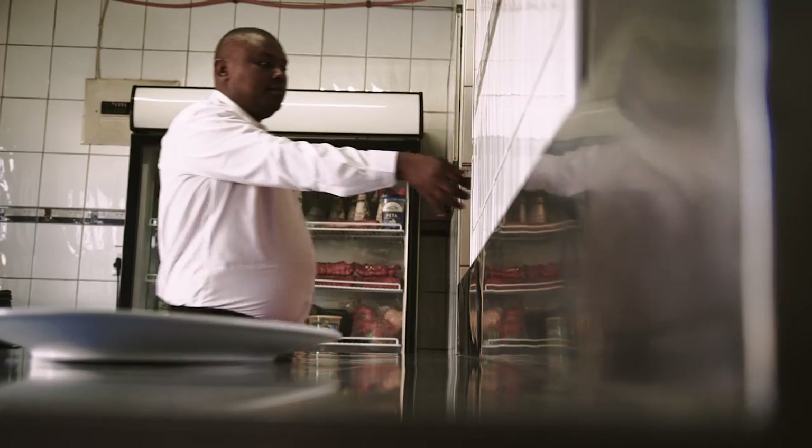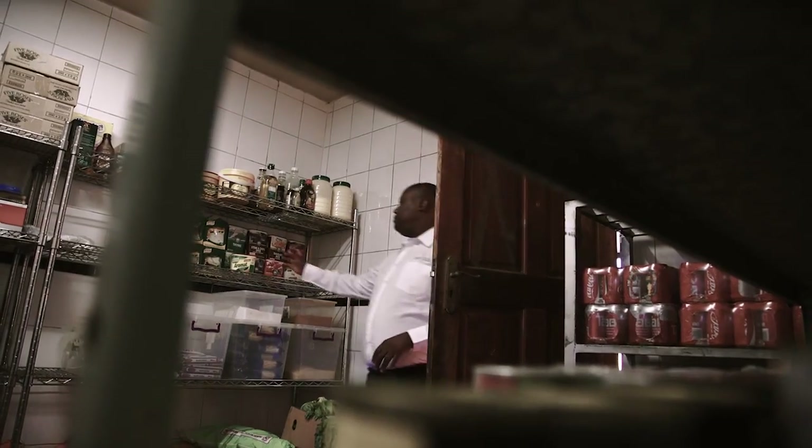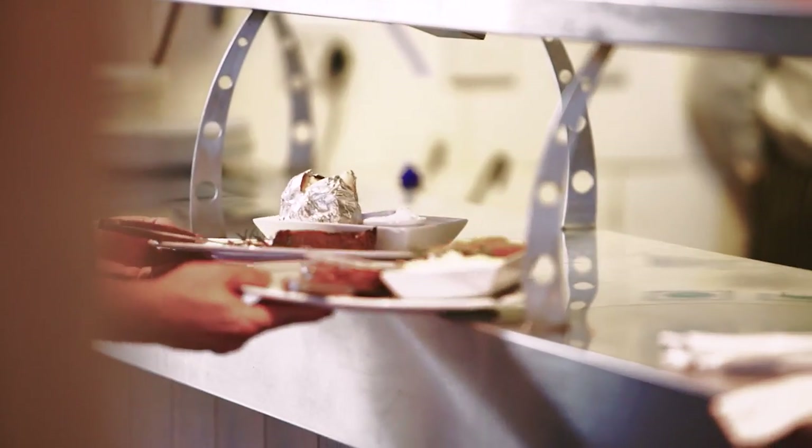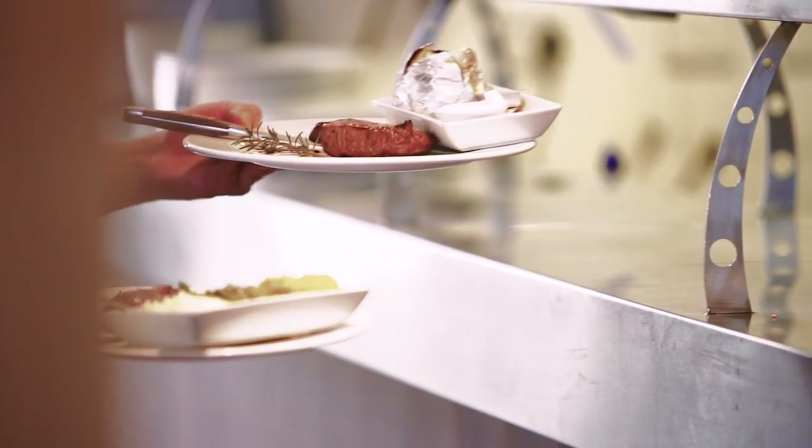When you roast your chicken, you just put your lemon and juice, pepper, aromates. You put your chicken in the oven. So even if you don't have spices here in this kitchen, but if you have got aromates, you have everything.